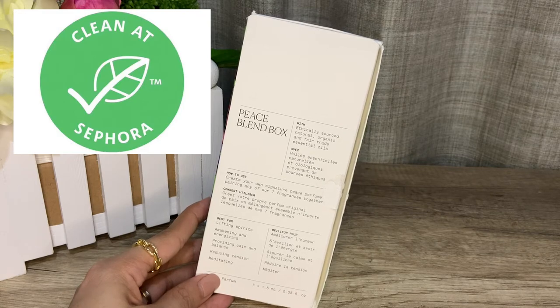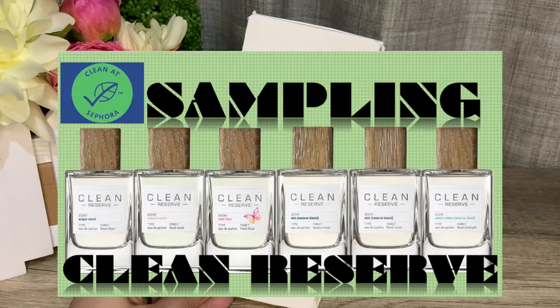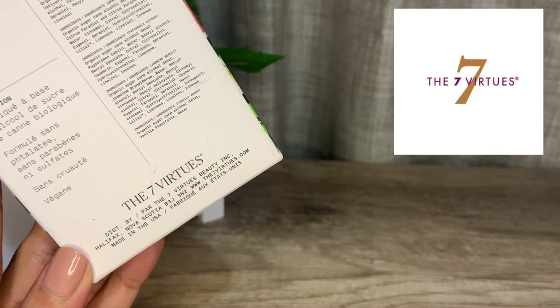I am personally delighted to know that clean fragrances exist, and these are really good options for perfume lovers who may have hypersensitivity to any or all of these substances. I have another video on Clean Reserve fragrances, another Clean at Sephora brand — I will leave a link in this video if you'd like to catch that.